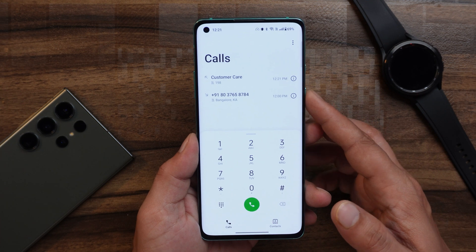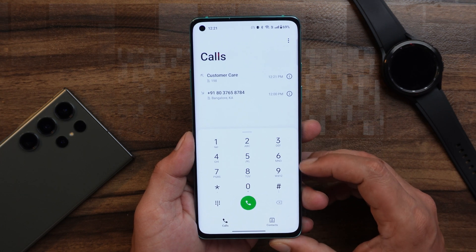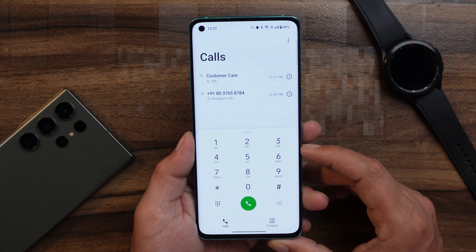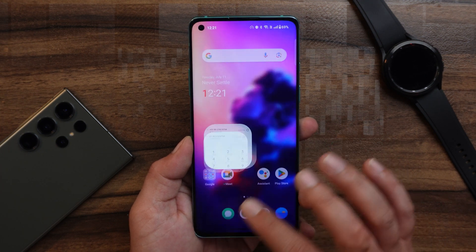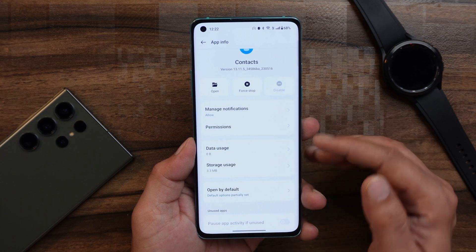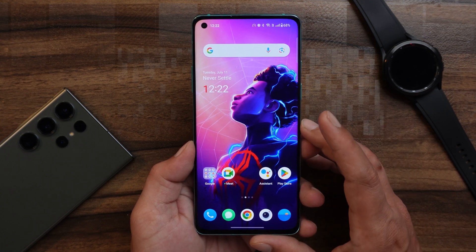The third issue is related to the dialer. I received a call and needed to dial a number while on the call, but the keypad did not pop up. I tried everything and it got fixed after clearing the data of the dialer application. If you face an issue with the keypad not popping up, long press the app icon, go to App Info, and clear the data — after that the issue should be resolved.